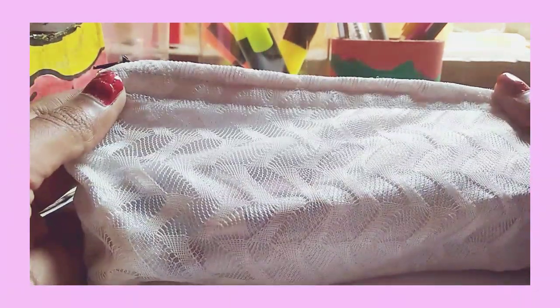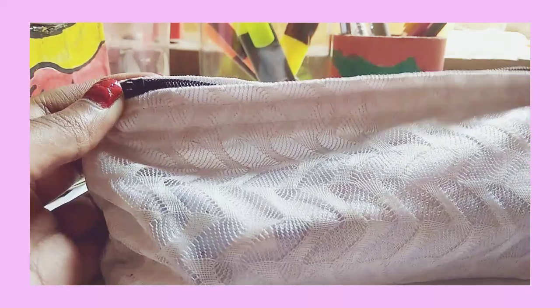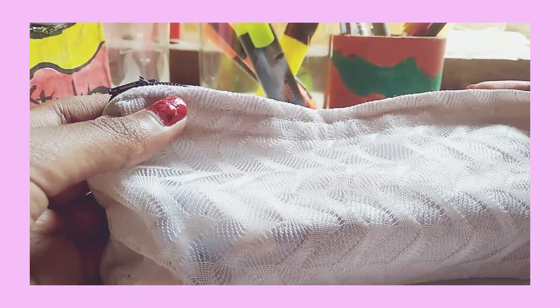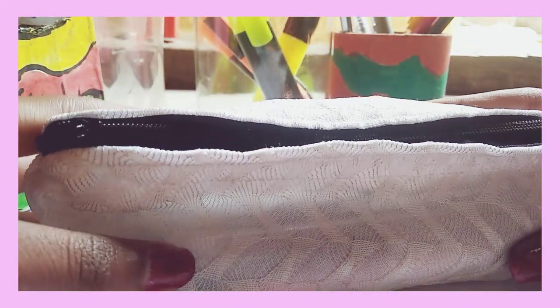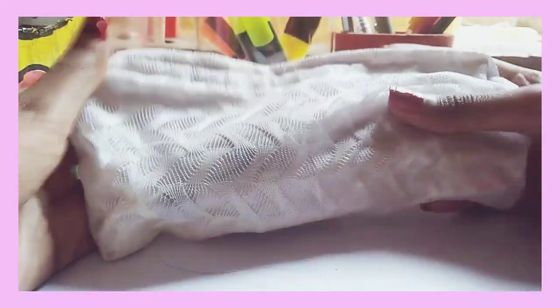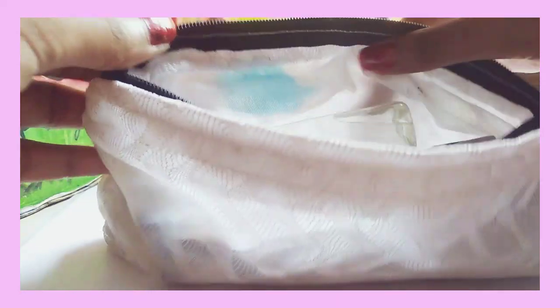Hey everyone, welcome to my channel Study Unique. I am Pranali and in today's video I am going to share with you all what I carry for my exams in 2021. You can also call it 'what's in my pencil pouch,' but compared to that, the things in my pencil pouch are more. So without any further delay, let's get started. As you can see, I have a simple white pencil pouch and I have not completely filled it. During exams I carry very less stuff — only important and minimalistic things.